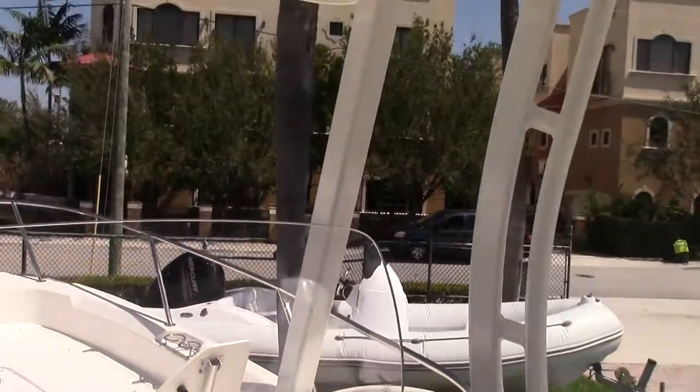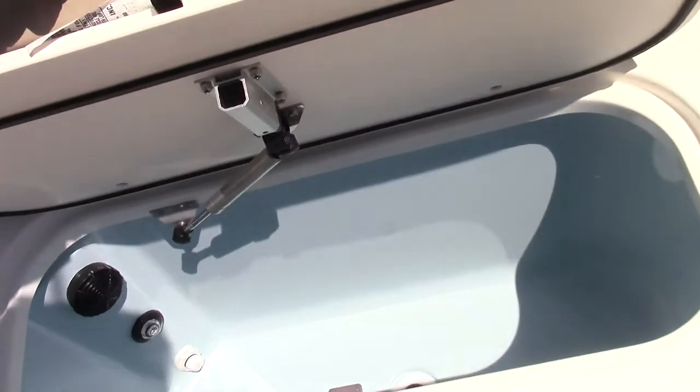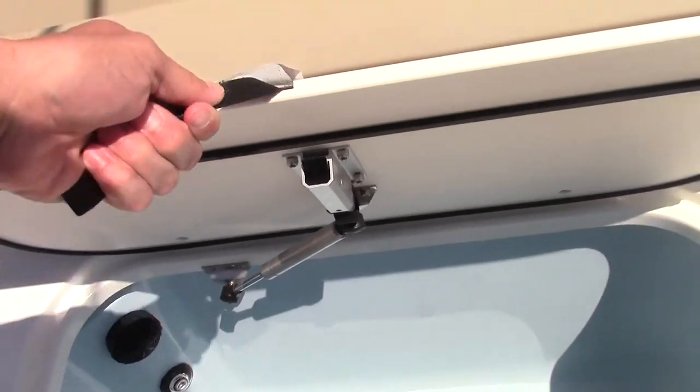This boat has a hard top T-top. It's got a couple of live wells — one here in the aft, painted blue inside to help calm the fish.